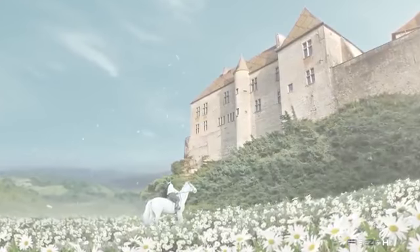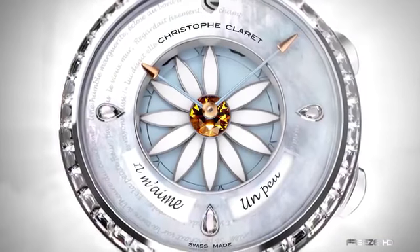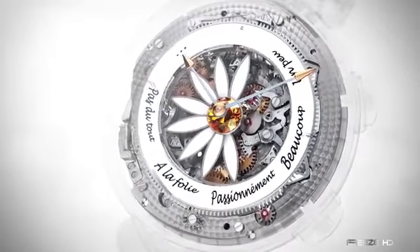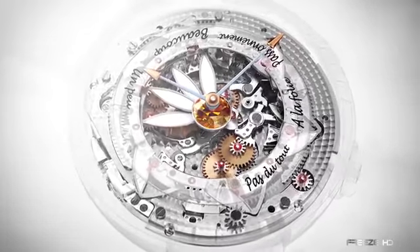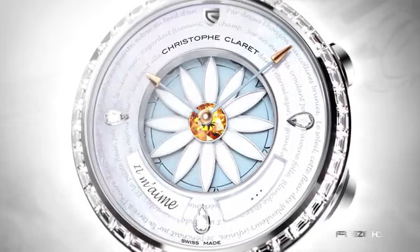Another creation from Christophe Claret, the Margot is on the other side of the spectrum — from the extreme masculine to the wonderfully feminine. The manufacturer's first ladies watch complication, the Margot, helps to answer the question: he loves me, he loves me not. Pressing the pusher at 2 o'clock activates the central flower where petals fall away and the answers appear in French — the universal language of love. A little, a lot, passionately, madly, or not at all, responds the watch.